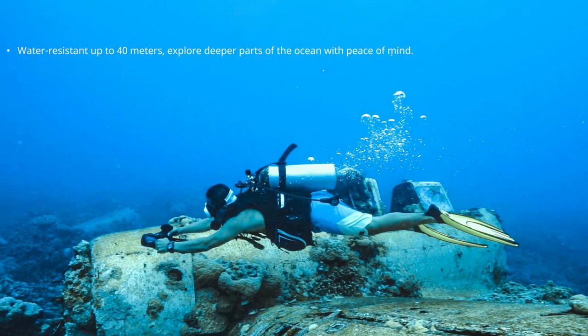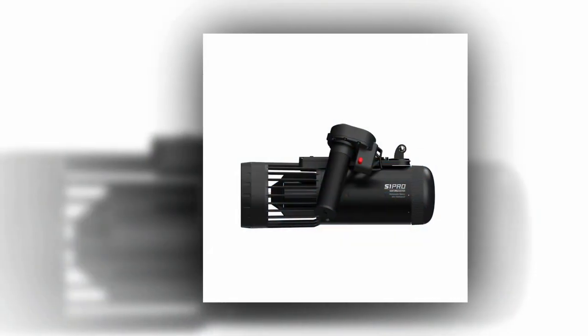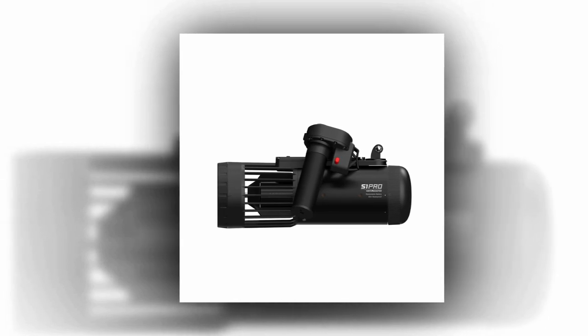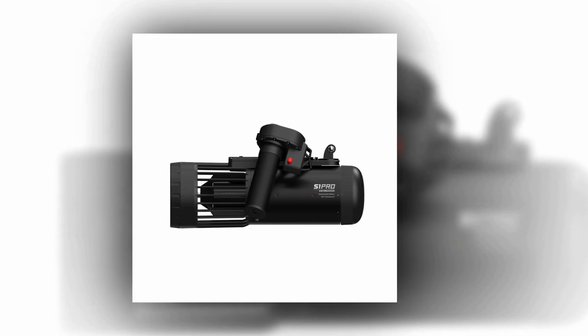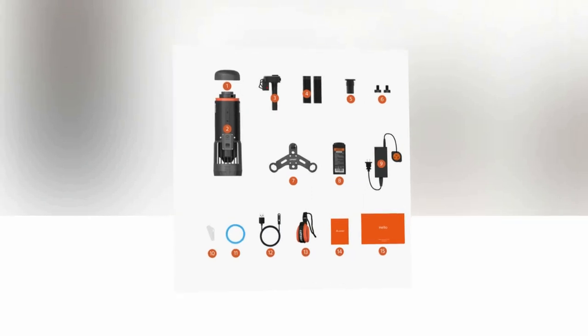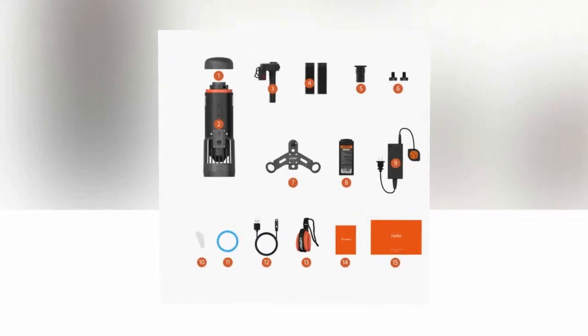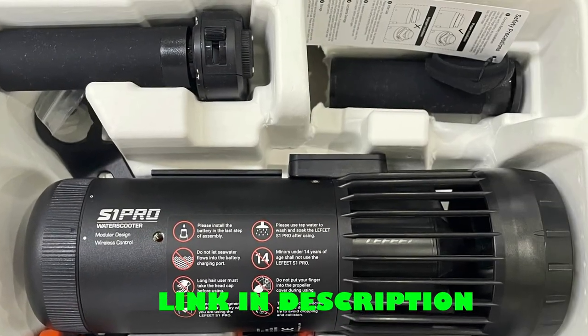The brand new motor ensures increased efficiency and extended run time, allowing for continuous use of 45 to 70 minutes. Its modular design and compact size make it easy to carry in your backpack. Dive down to depths of 40 meters and switch between multiple speed settings to suit your adventure needs. The Lafitte S1 Pro is your ticket to an ultimate underwater experience.